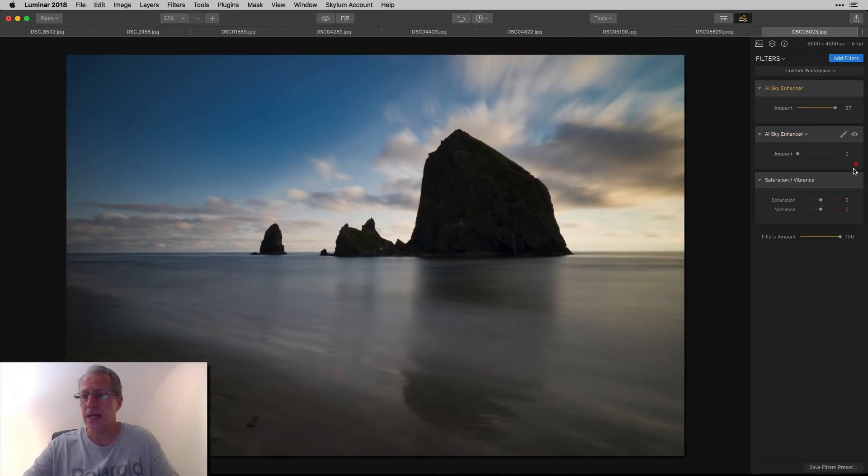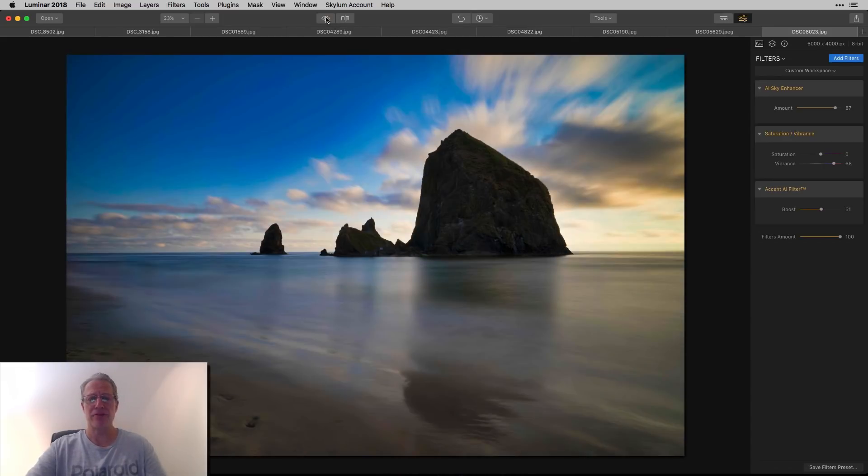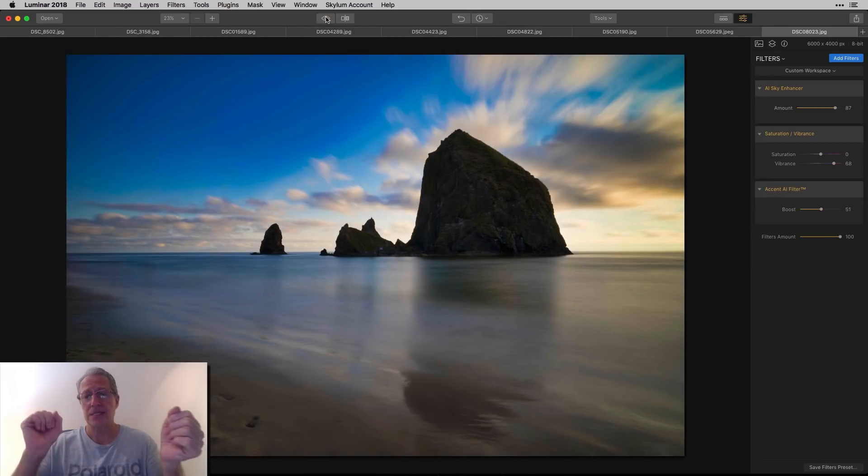I accidentally added the sky enhancer twice — but there's an idea: if you want to get even darker, just double up on that filter! I meant to grab Accent AI, but there's a tip for you. Using Accent AI to brighten the foreground and add some vibrance — and how long did I just spend on those sliders? Like 15 seconds. There's the before, and there's the after. To me, that's a wow.